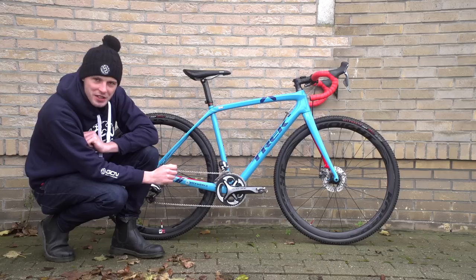This is Katie Compton's Trek Boone, and you might not know it yet, but this is definitely one of the most interesting professional cyclo-cross bikes in the professional cyclo-cross peloton, if not the most interesting. Let's take a look.